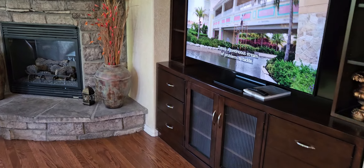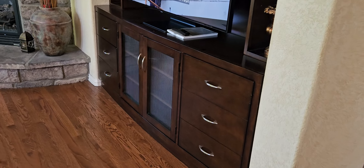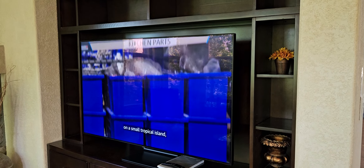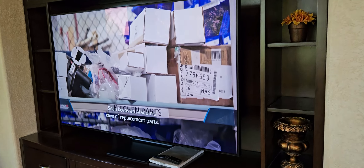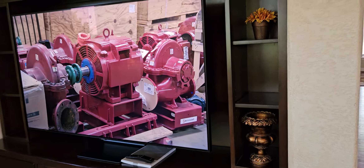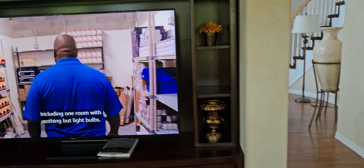There's a beautiful entertainment center — you've got to see it, it's bowed in the front, it bows out. Beautiful. And there's a 55-inch Samsung TV that's only about two years old, so it's really big.